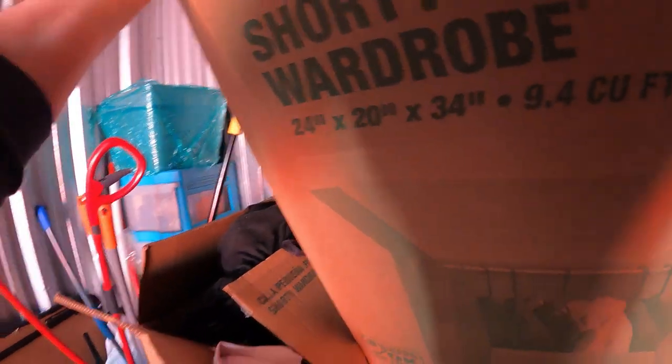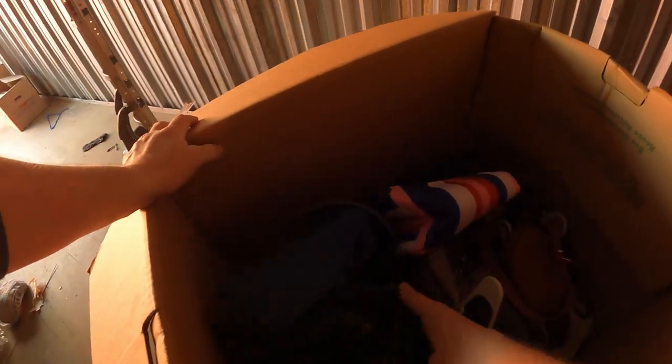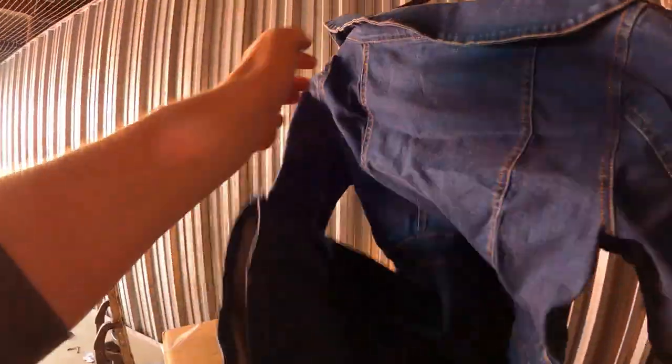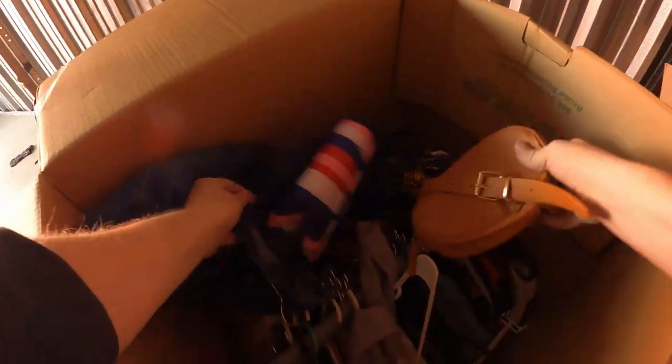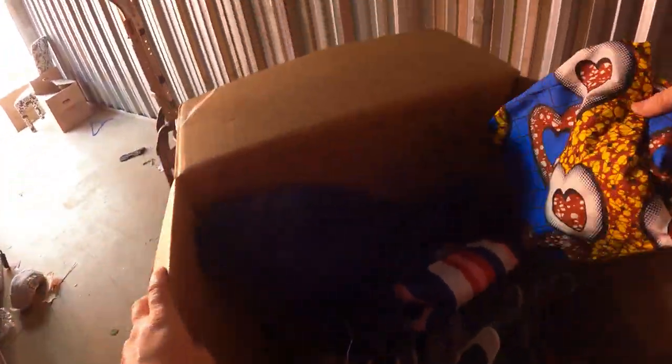Shorty wardrobe. It looks like it is a wardrobe box — you can see down in there the bar, just the bar fell down. The clothes are all in there on hangers, there's a nice blue jean dress right there. They just kind of fell down into the bottom. There's a purse — what is this?